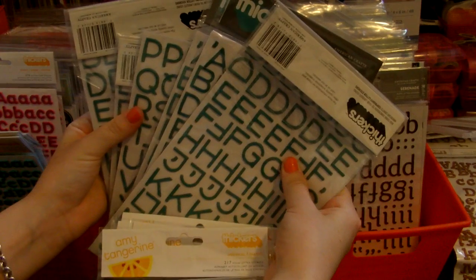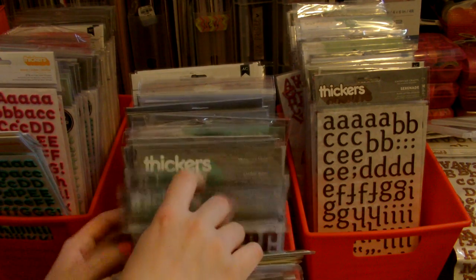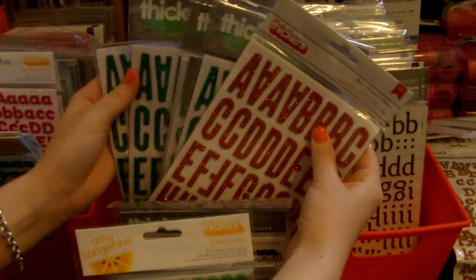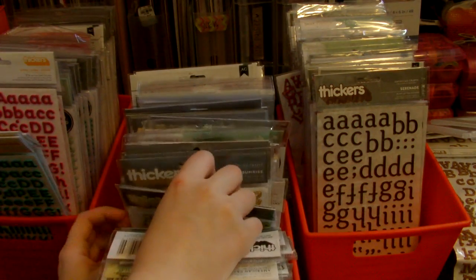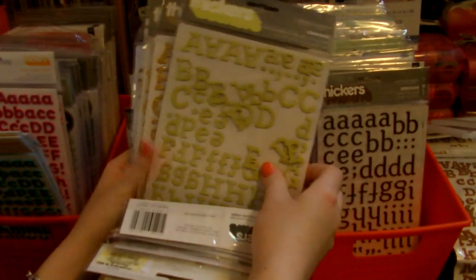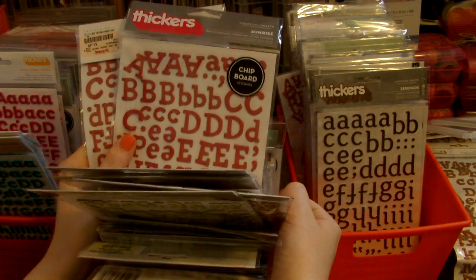These ones I use for my December daily. This one is called Jingle — I have one in red and six in green. I have used a pack or two for my December daily. I buy multiples of each. This one is called Sunrise: I have one in green, three in this really pretty gold, and two in this raspberry color.